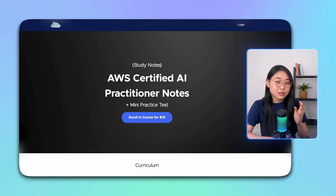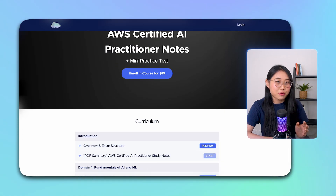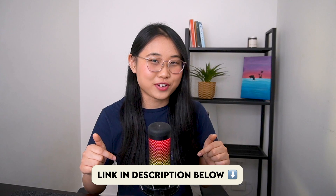By the way, if you're looking for some extra exam prep material, I highly recommend checking out my 20-page AI Practitioner Study Notes, where I've compiled all the important information you need to succeed in this exam. I'll leave a link to it in the description below.